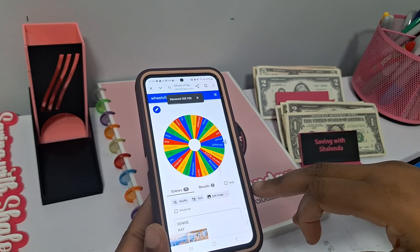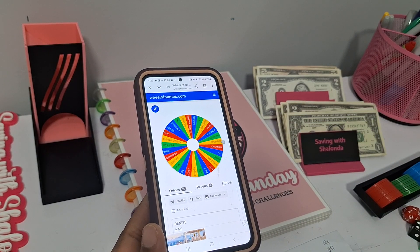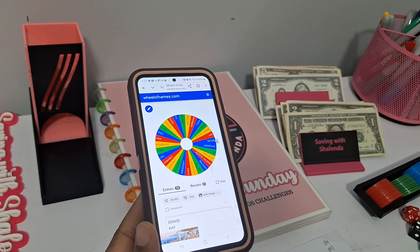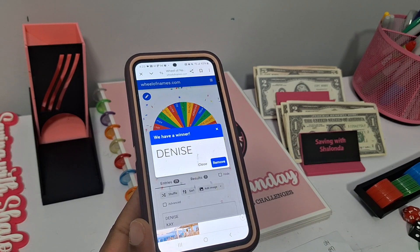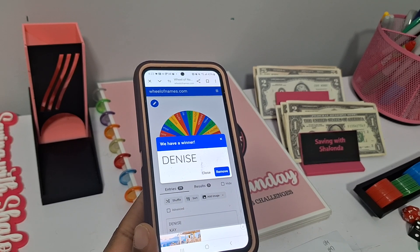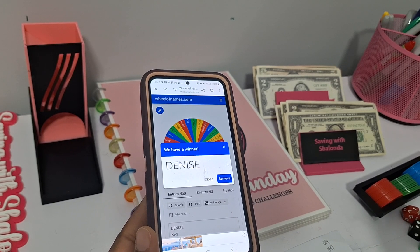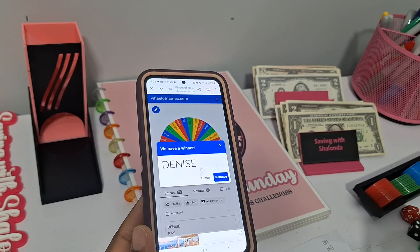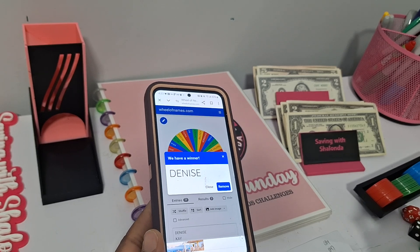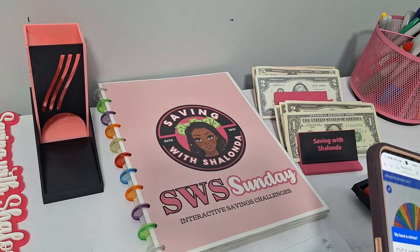Our final winner will receive a $25 credit good for physical or digital items. And congrats to Denise for winning the overall prize — the $25 credit for physical and digital items! Please reach out to me to claim your prize. Congratulations to all our winners: Denise, Kiana, and CC. Reach out to me to claim your prizes.